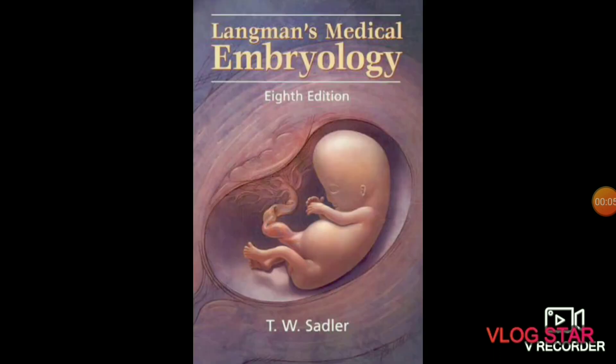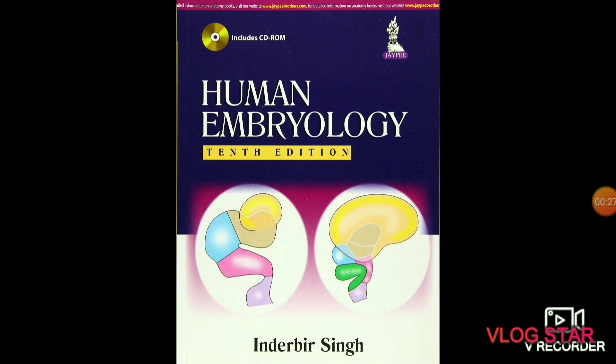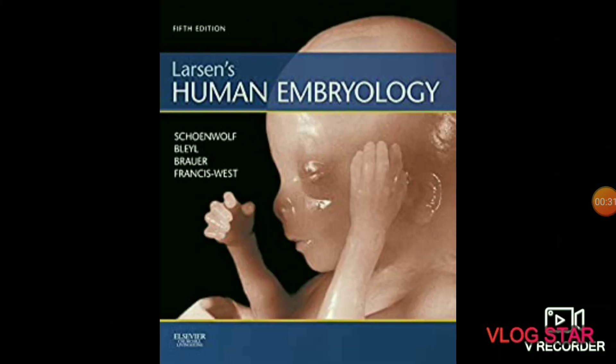The next subject is embryology. In embryology you will study about the prenatal development of gametes, fertilization, and development of embryos and fetuses — about all weeks and 280 days of pregnancy. The first book is Langman's Medical Embryology. Human Embryology by Inder B. Singh is also recommended, as well as Larsen's Human Embryology.